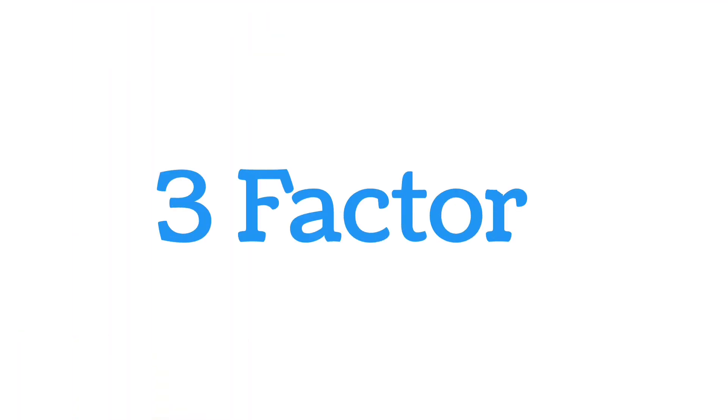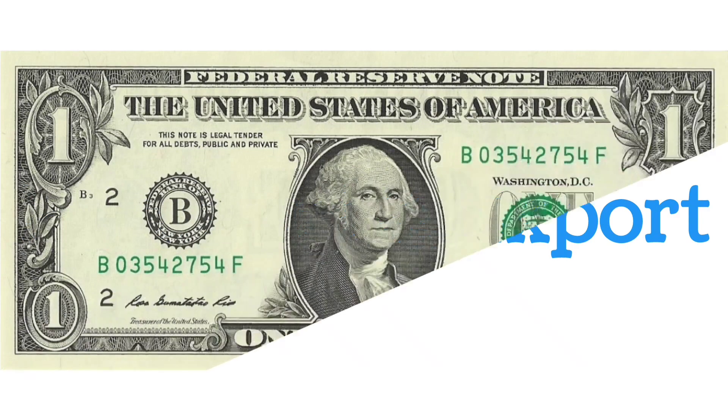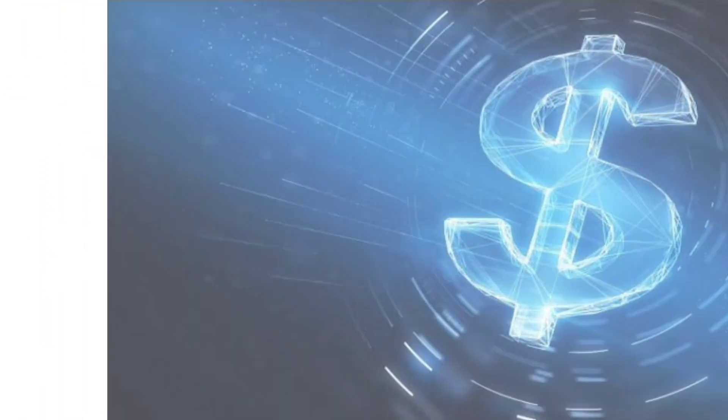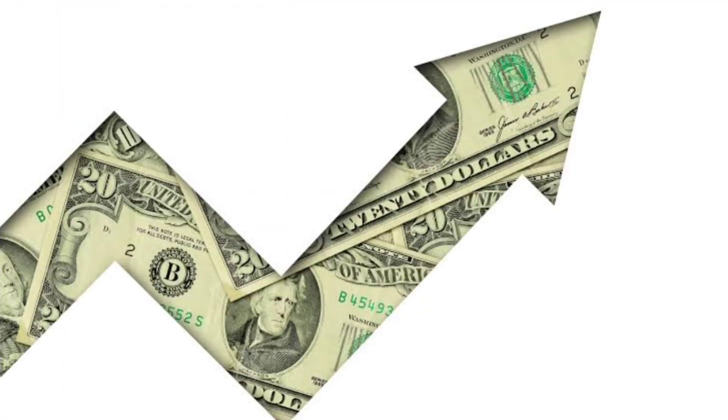There are basically three factors which are the major reasons behind the falling of the rupee. Number one is import and export. The dollar is mainly the foreign exchange currency, so when countries import and export with one another, they need dollars to settle the transaction. When a country's imports are more than its exports, they need more dollars, which leads to high demand for the dollar and gives it more strength, whereby their own currency falls.